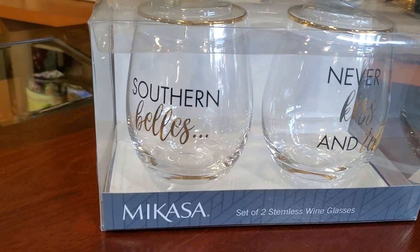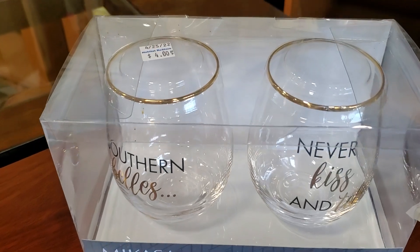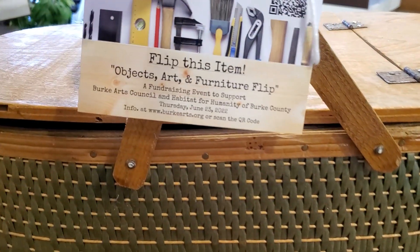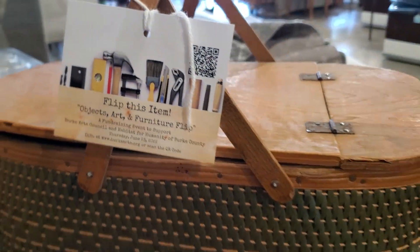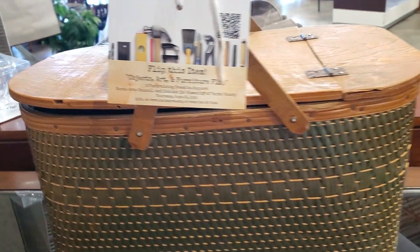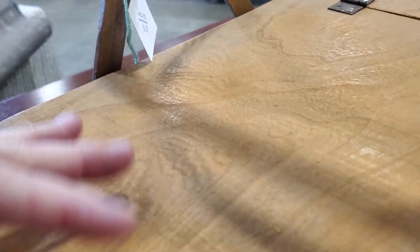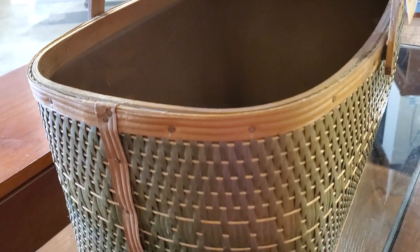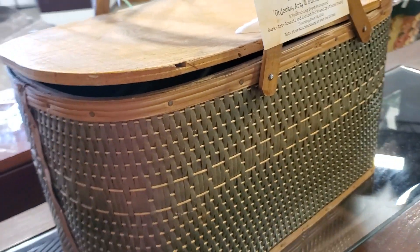I also showed these Mikasa wine glasses that say 'Southern Bells Never Kiss and Tell' — $4. Here's part of their Flip This Item Objects, Art and Furniture Flip. You take this item, you redo it, you bring it back to the store and it becomes part of their auction — or you could buy it for yourself for $10.50. Isn't that pretty? I kind of like it the way it is. I love a picnic basket — that just makes a picnic even fancier.